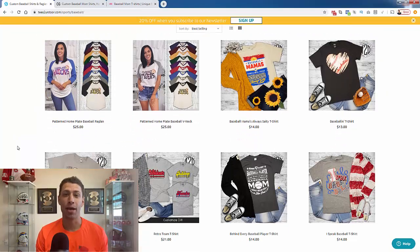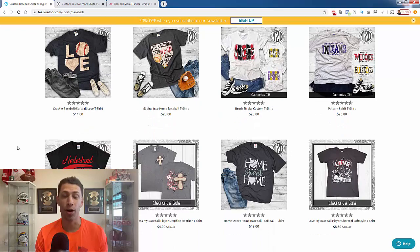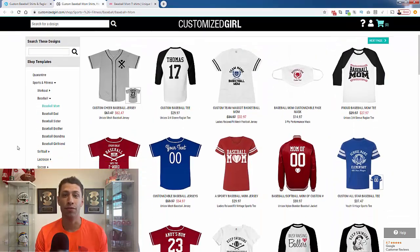Hey everybody! Justin Ciener here. How's it going? I've got a great video for you today and this video is all about how you're going to be able to sell products that you never have to touch, that you never have to pay for up front, to people that love baseball.